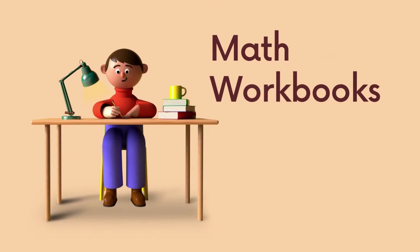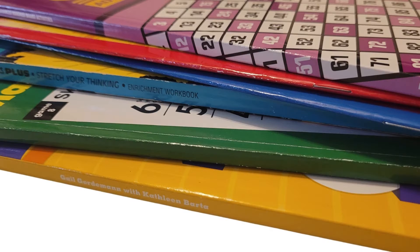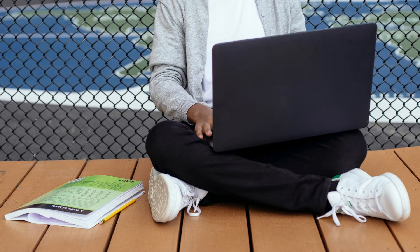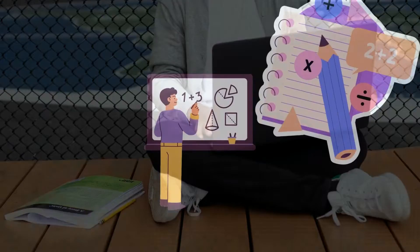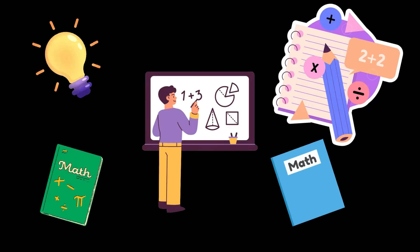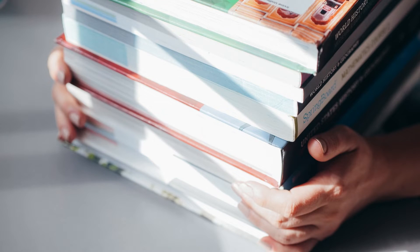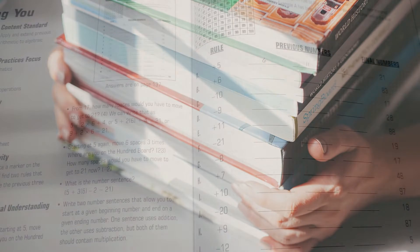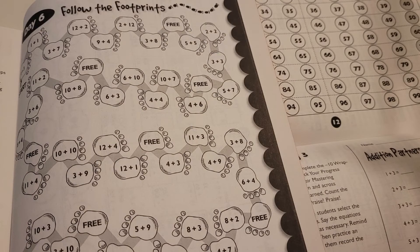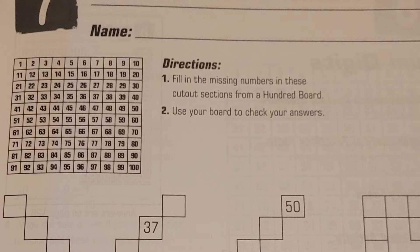Number six: elementary math workbook activities. This option is for those who want their learners away from the computer for chunks of time or completely, and whose learners like to write on paper. Workbooks are another great option for continuing math learning over summer vacation. Similar to math websites, math workbooks offer different worksheets covering a variety of skills based on grade level or topic.